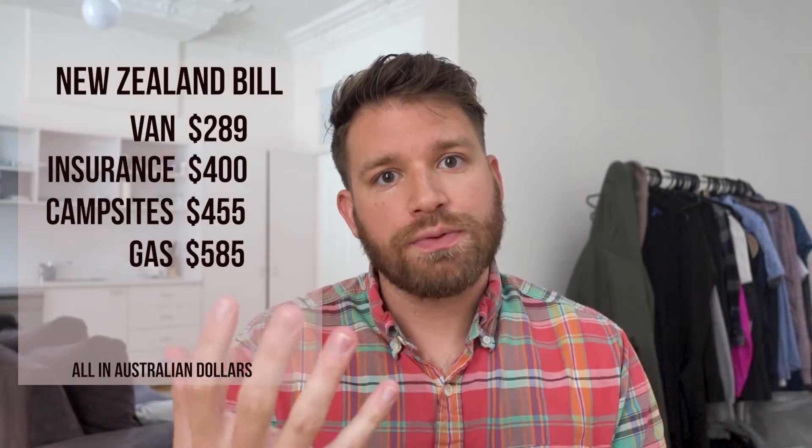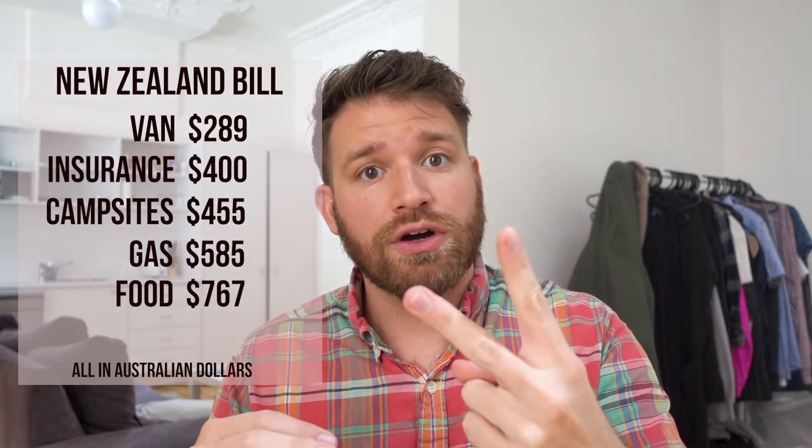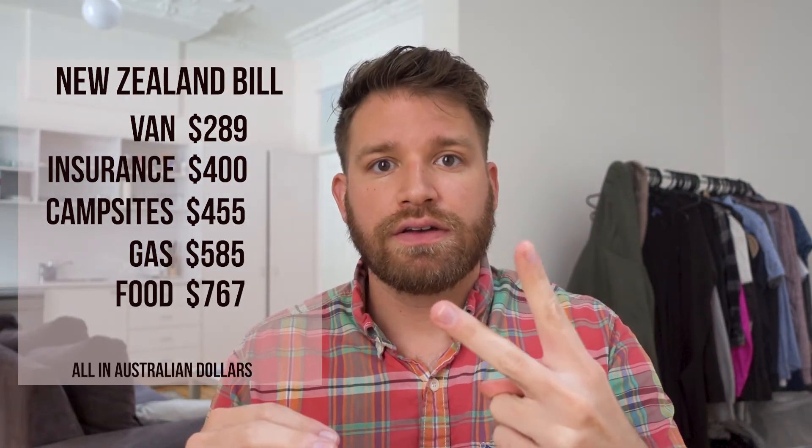The last thing to incorporate into your pricing is food. We spent $767 on food throughout our nine days, but that's with two people, so it could cost more or less depending on how many people you bring. We went out to eat twice — once in Queenstown and once in Wanaka — and although the meals were great, it cost about $100 per meal. So we probably spent about $550 on groceries and the rest on eating out.